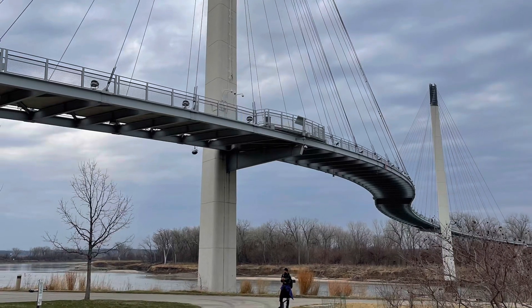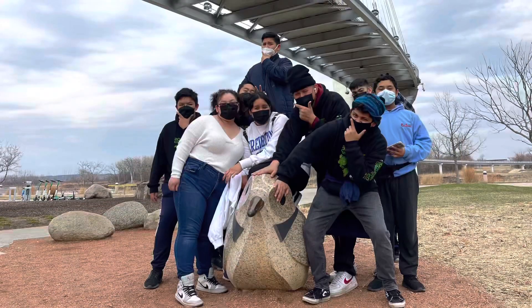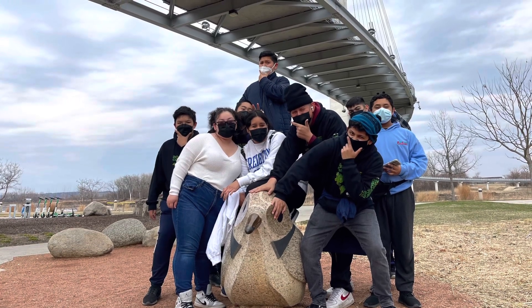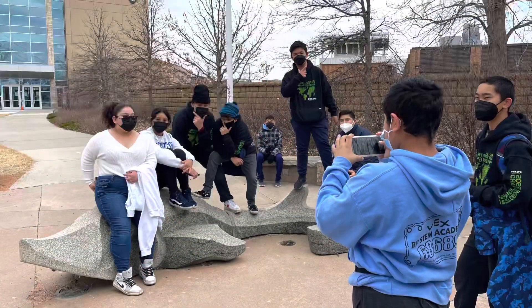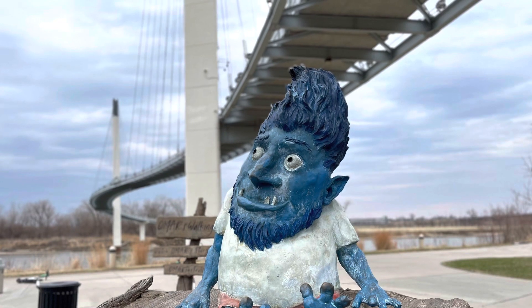We actually went to the Lewis and Clark landing site here in Omaha, Nebraska. We also had a chance to go across the Bob Bridge — it's a bridge between Nebraska and Iowa — and you can see a little later they actually cross that bridge.